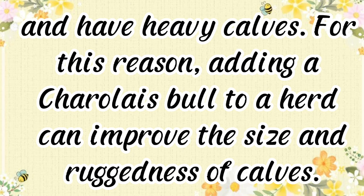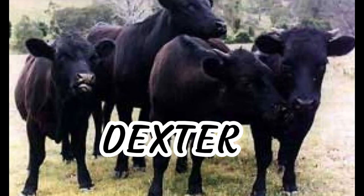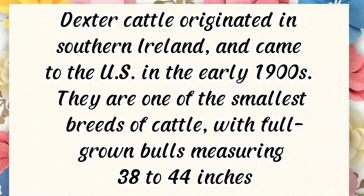For this reason, adding a Charolais bull to a herd can improve the size and ruggedness of calves. Dexter cattle originated in southern Ireland.